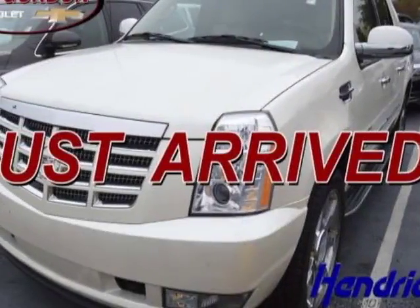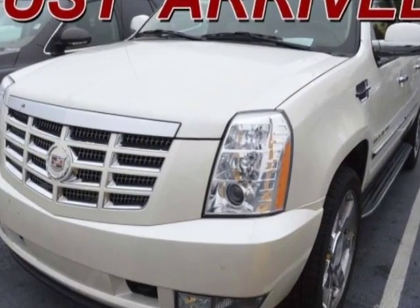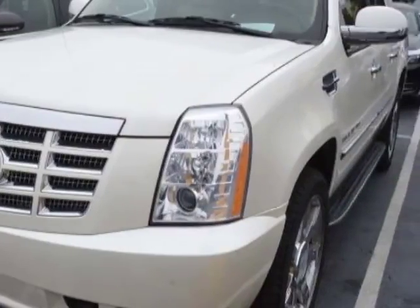Take a look at this 2010 Cadillac Escalade EXT. This Escalade EXT has just under 56,000 miles. For your protection, a warranty is available for this vehicle.